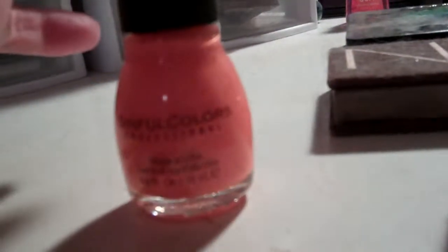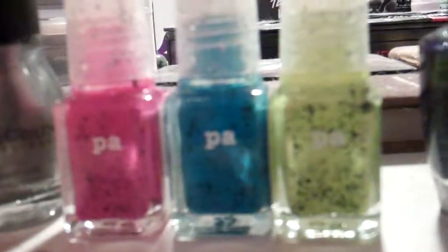From the Cali Nail Girls meetup swap yesterday: Sinful Colors Clementine and Sinful Colors Silver Screen. These are three more of the speckled ones by that Japanese brand PAW — a darker pink, a darker blue, and a greenish yellow.